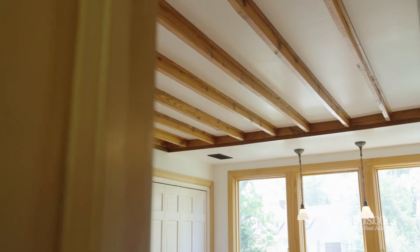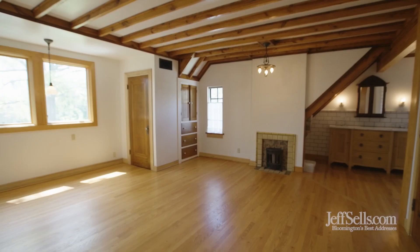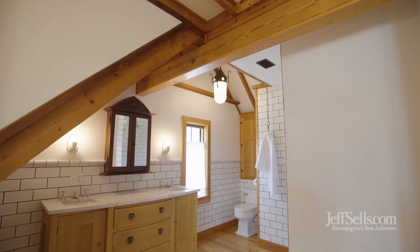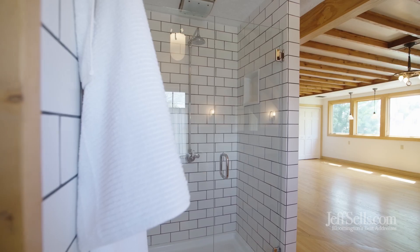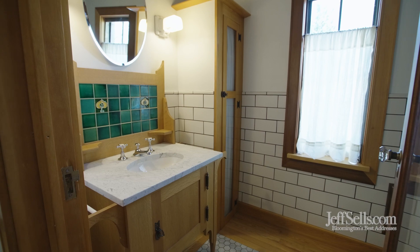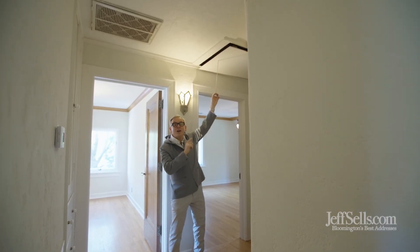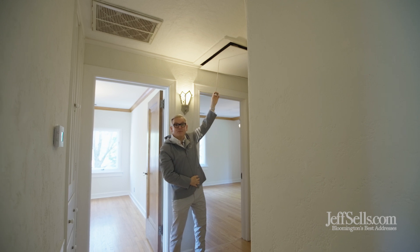I love the European design of this upper level. This is the primary suite. There's a fireplace and a beautiful spa bath. In the upper level hallway, there's a pull-down attic stair. There's a full walking attic for storage.